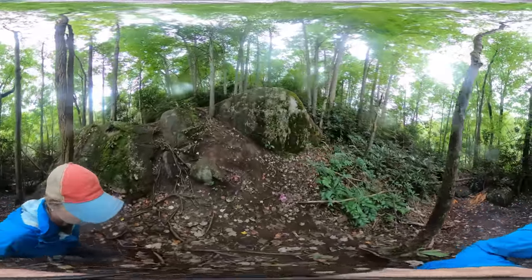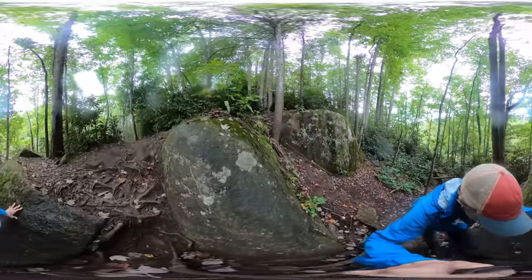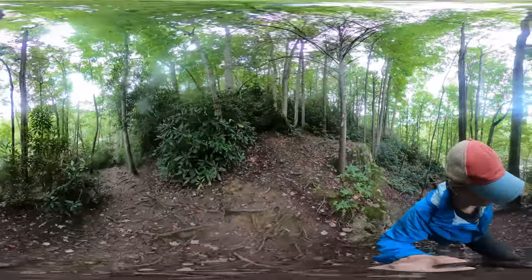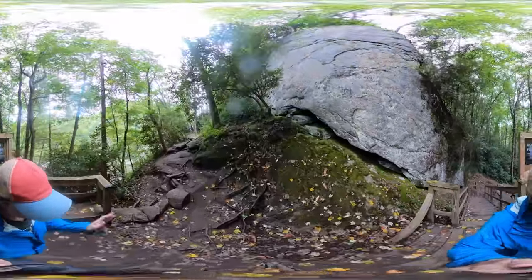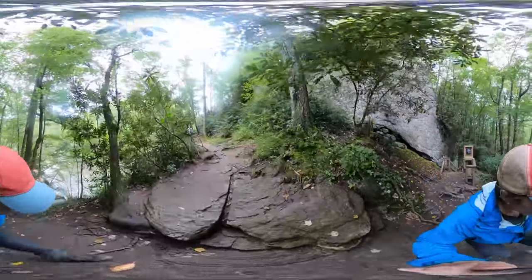After you've spent some time here, you'll kind of climb back up to the main trail through the forest. You'll come back to the stairs and this giant rock. Simply follow the same trail back to the parking lot.